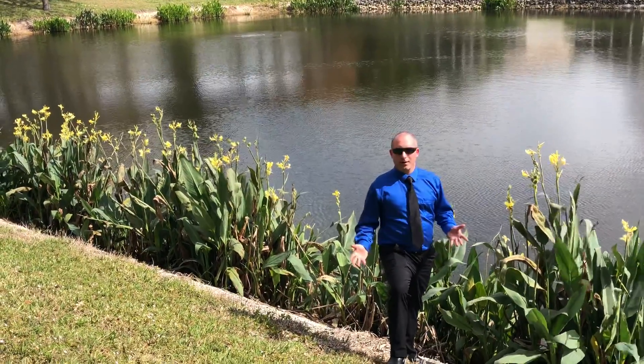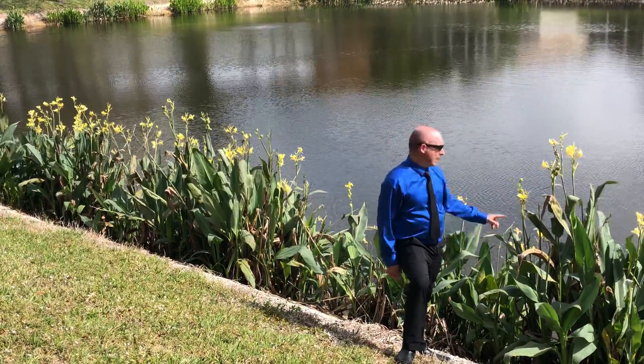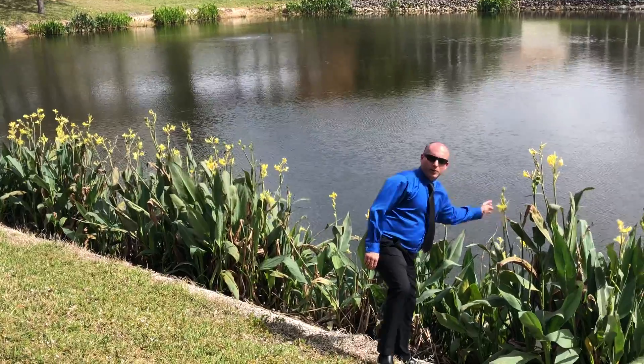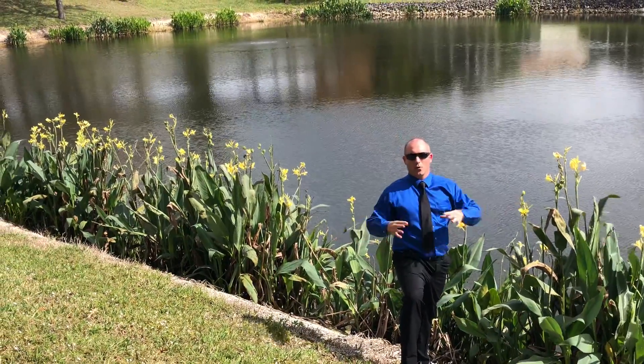Right now we are in February and they just happen to be blooming. They have beautiful blooms coming up out of them, and the blooms do lead to seed pods. These seed pods will turn brown, fall, disperse, and lead to more coverage and more colonization.